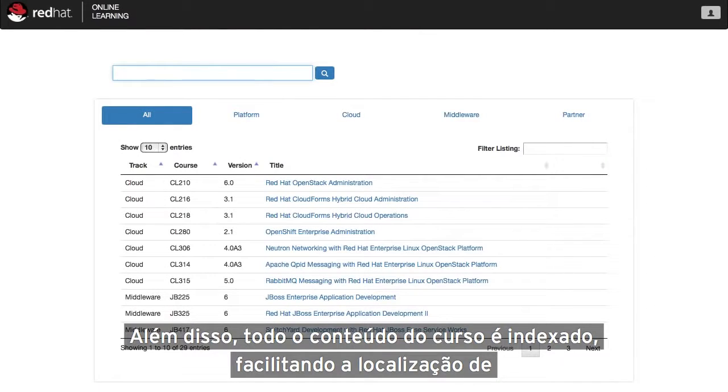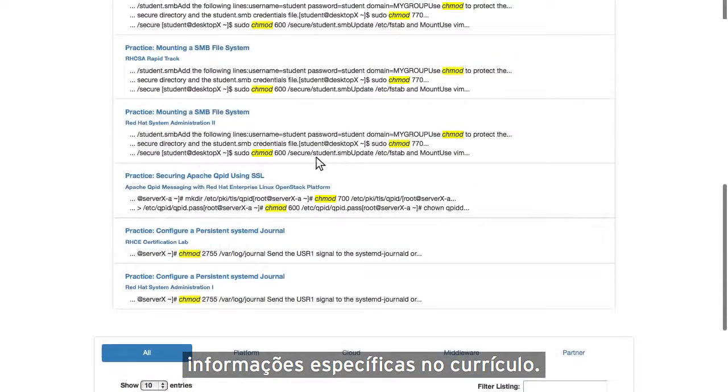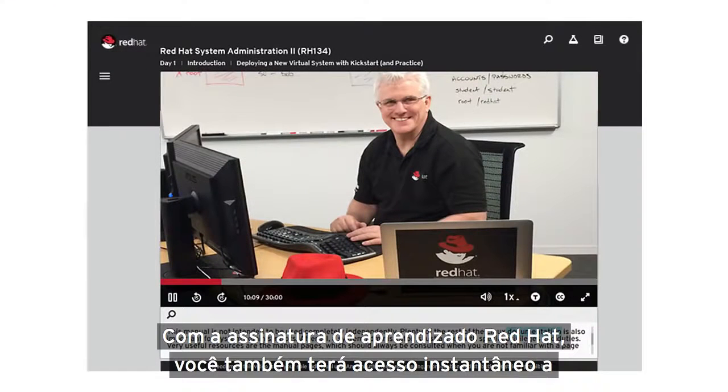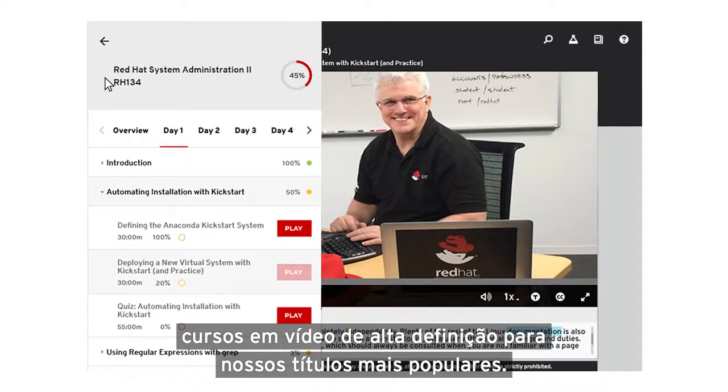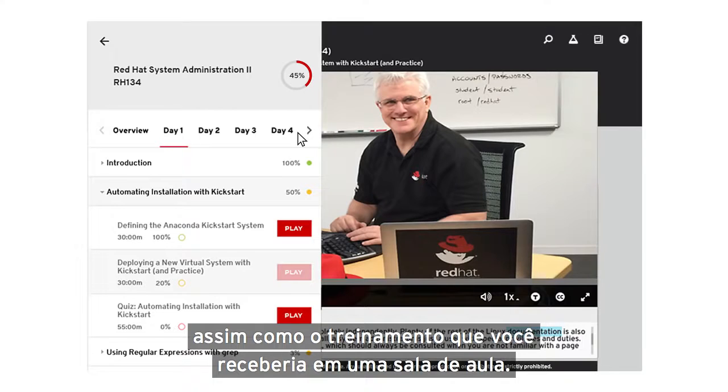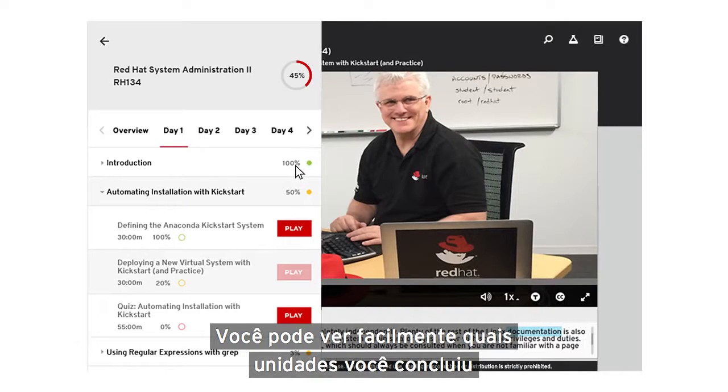In addition, all course content is indexed, making it simple to locate topical information across the entire curriculum. With Red Hat Learning Subscription, you also have instant access to high-definition video courses for our most popular titles. Content is presented by a senior Red Hat instructor, just like the training you would receive in a classroom. You can easily see which units you've completed and track your progress.